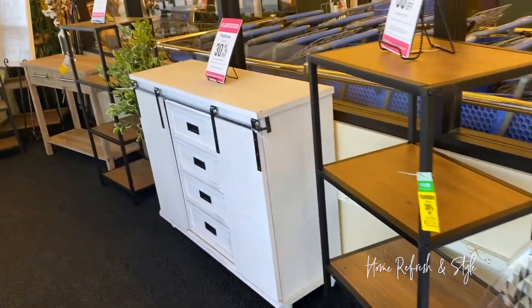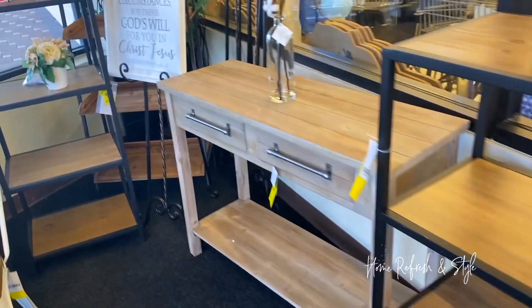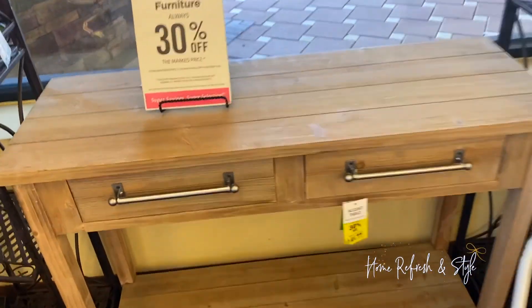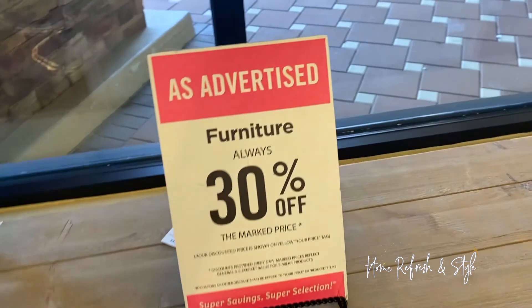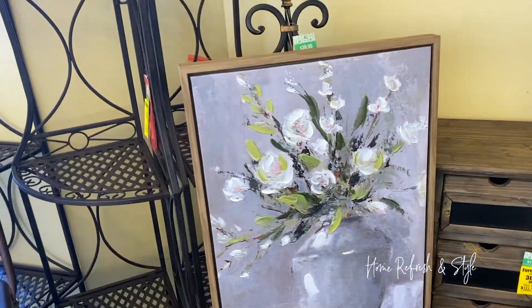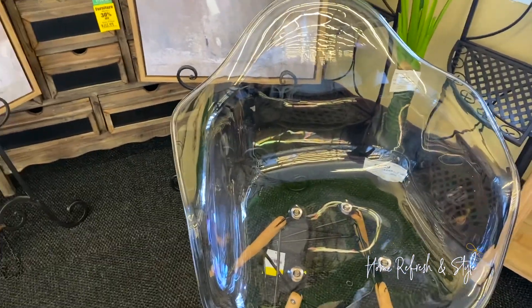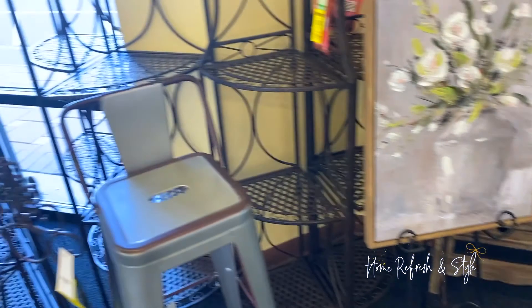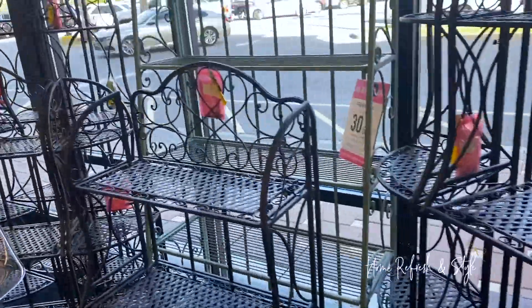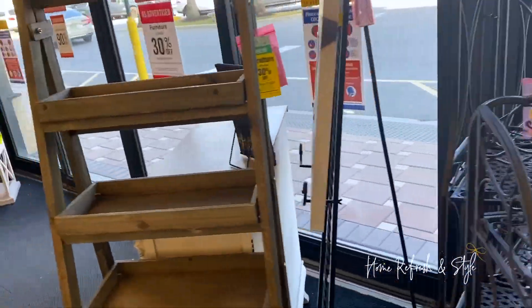I never make it into Hobby Lobby without finding all the super cute furniture they have in the entryway. Like this stuff is so cute — I love this wood. So many sales always in Hobby Lobby, so you can check them out online. And if you have a regular price item from this store, go online — you can get 40% off any regular price item online that you can use in your transaction with sale stuff.